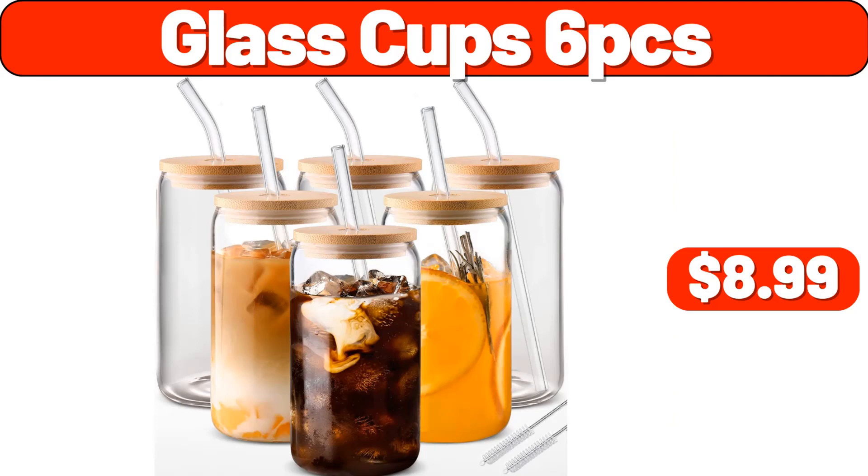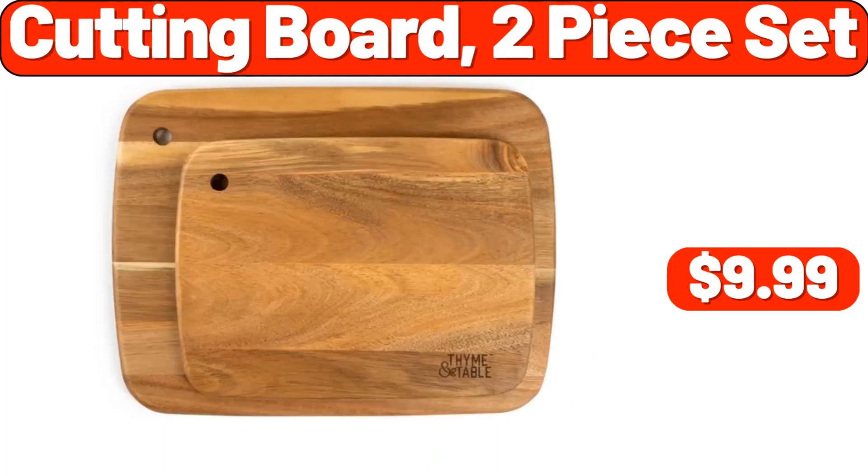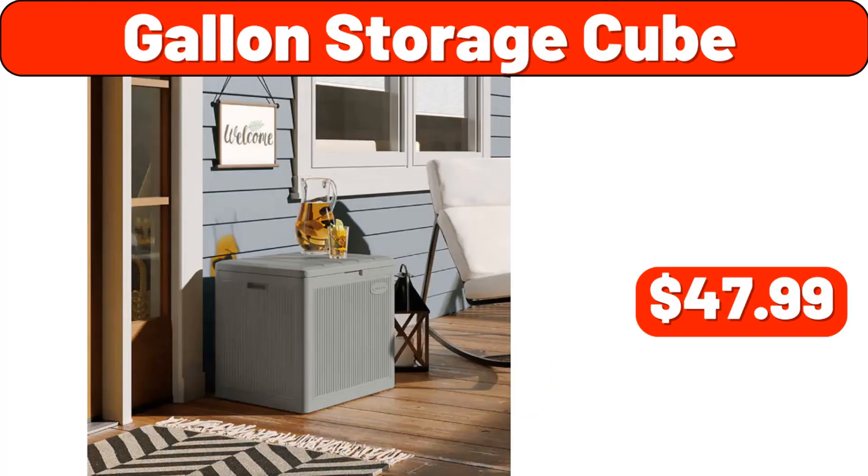12 Piece Dinnerware Set, $22.99. Cutting Board 2 Piece Set, $9.99. Gallon Storage Cube, $47.99.